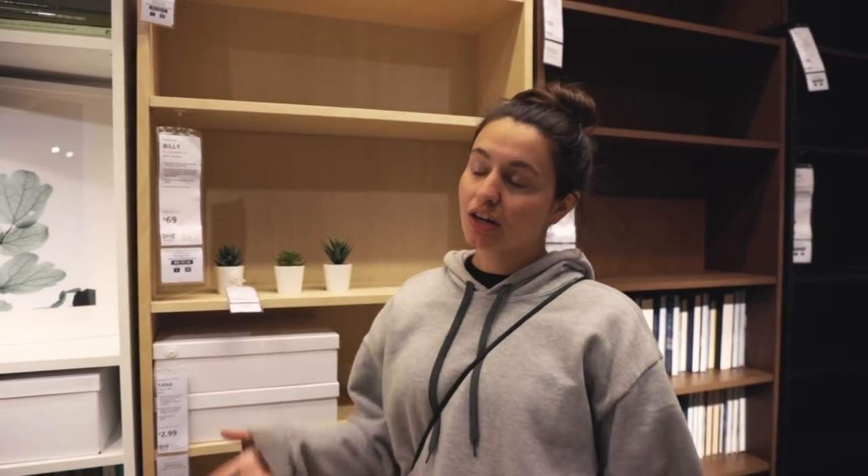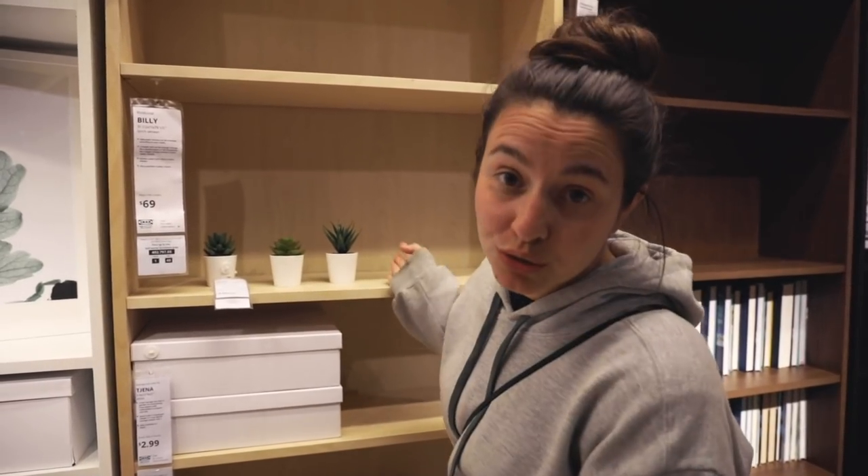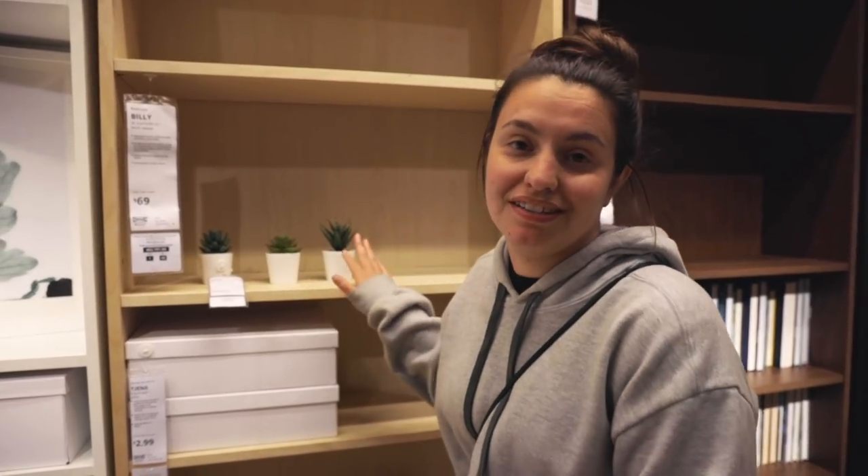In New York, for my books, I had two fireplaces that I could put them in decoratively. Here, obviously, we do not have that. So I'm buying two of these bookshelves and hoping it's enough space.